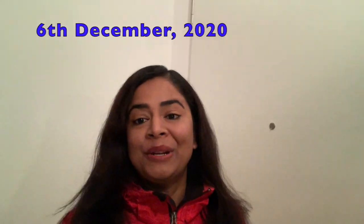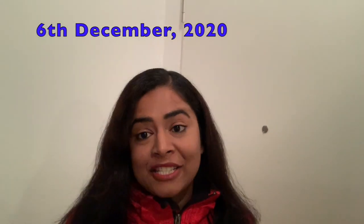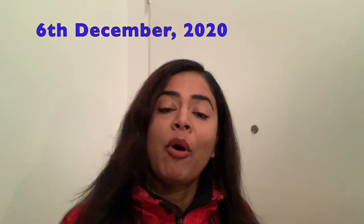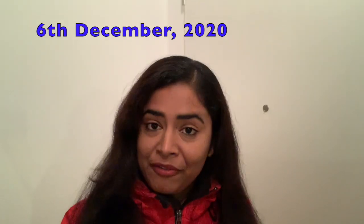Hey there, this is Roma here from Germany. I hope you are doing well. Today I am going to visit a tower which is in the middle of the forest, and most importantly this place is very close to Frankfurt. The weather is not very good today but it's also not raining, and I don't want to spend the whole Sunday being home only, so let's go out and see how it is in the forest.